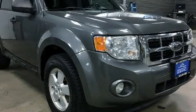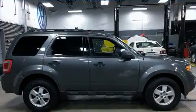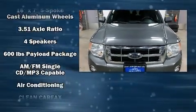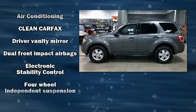Take command of the road in the 2010 Ford Escape. Smooth gear shifts are achieved thanks to the 2.5-liter four-cylinder engine. For added security, Dynamic Stability Control supplements the drivetrain. Four-wheel drive allows you to go places you've only imagined.